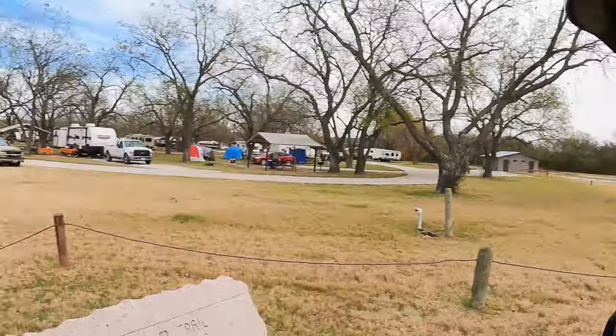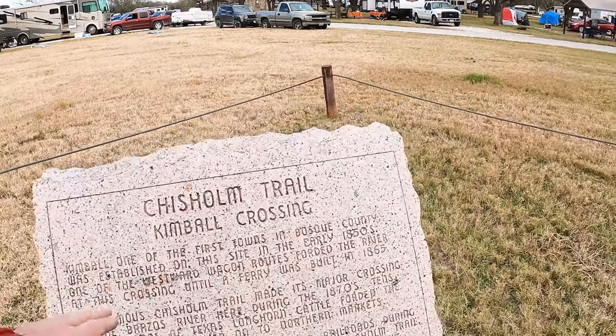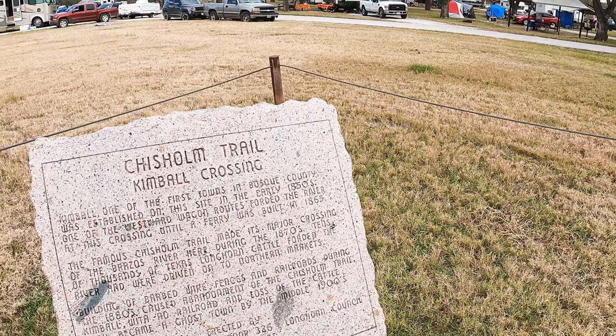If you're coming out to Kimball Bend, you might be interested in learning — I know I was — this was actually the point on the Chisholm Trail where the cattle were driven across the Brazos River. There actually used to be a town here called Kimball Crossing, but because it didn't have a railroad and when barbed wire fences started going up and the prairies were partitioned off into private land, the little town of Kimball dried up and became a ghost town.